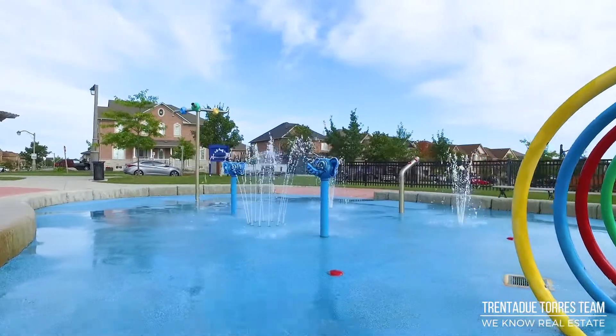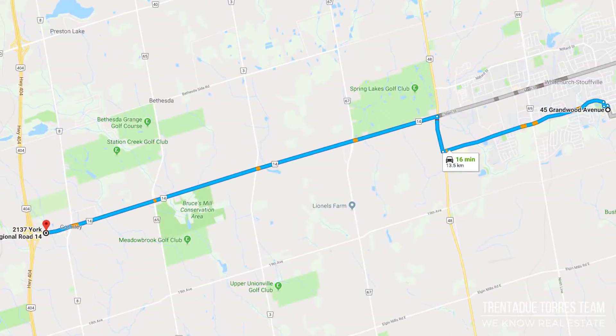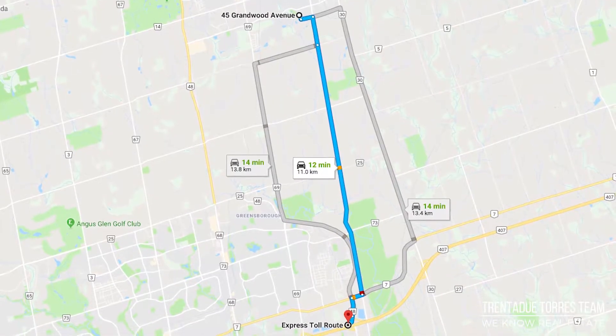This home is also located within walking distance to many parks, trails, skate pads, and the newly renovated Leisure Centre. Commuting is quick and easy with the Stouffville GO Station, Highways 404 and 407, just minutes away.